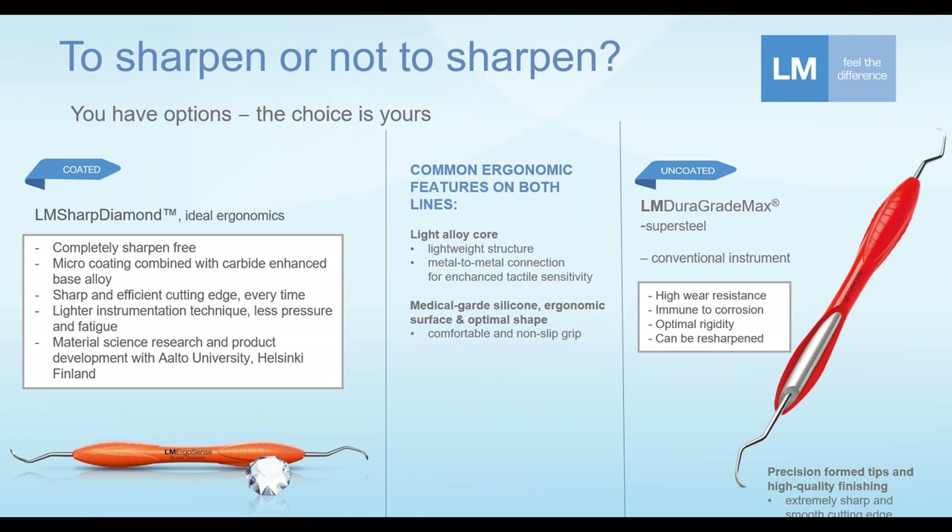The practitioner does not have to compensate for a cutting edge becoming dull by adding more lateral pressure. Of course, the practitioner could always quickly sharpen a regular instrument, but as we know, it is difficult to find the time to properly sharpen instruments as often as sharpening should be done.